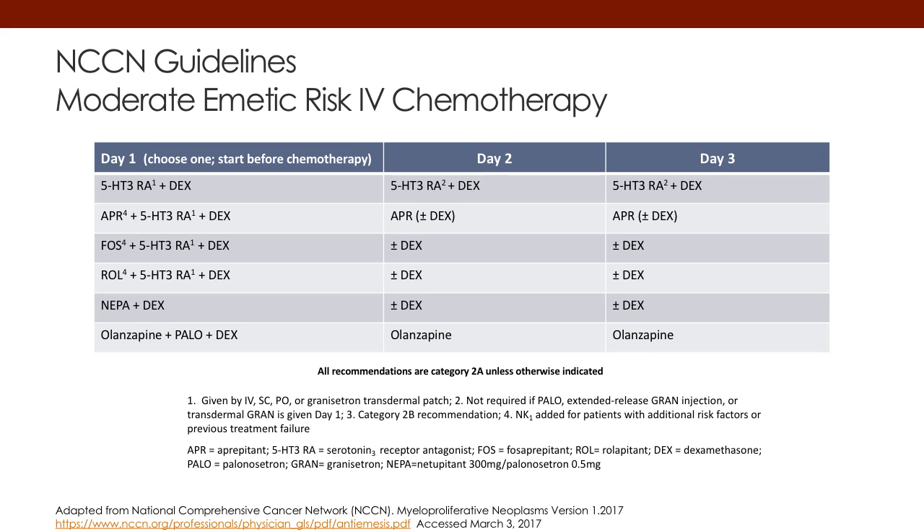From the moderate emetogenicity standpoint, again on day one, it's going to be a 5-HT3 antagonist with the same combinations of NK1s and that backbone of dexamethasone. That would be for what we call the high-moderate emetogenic agents on the higher end of the scale. The other option is just to use a two-drug regimen of 5-HT3 and dexamethasone.